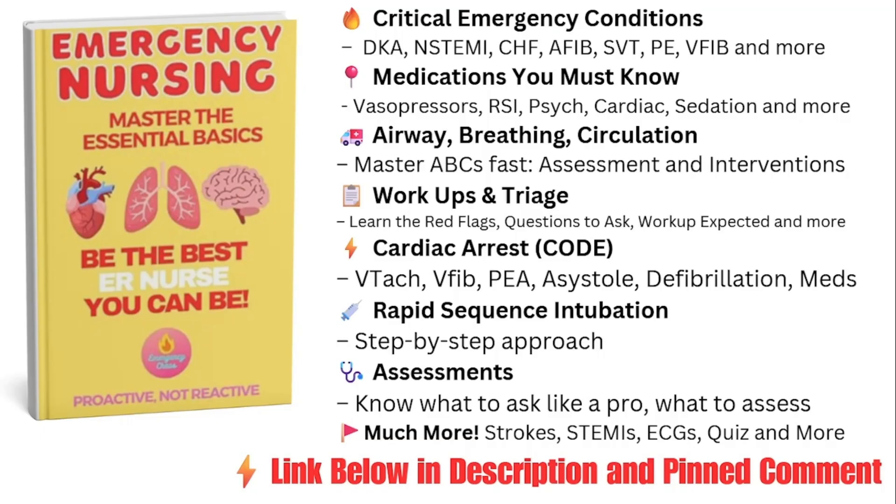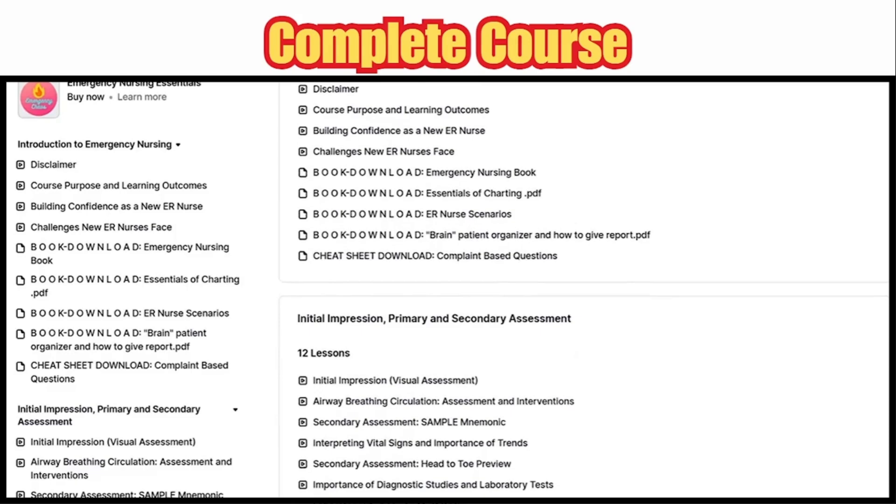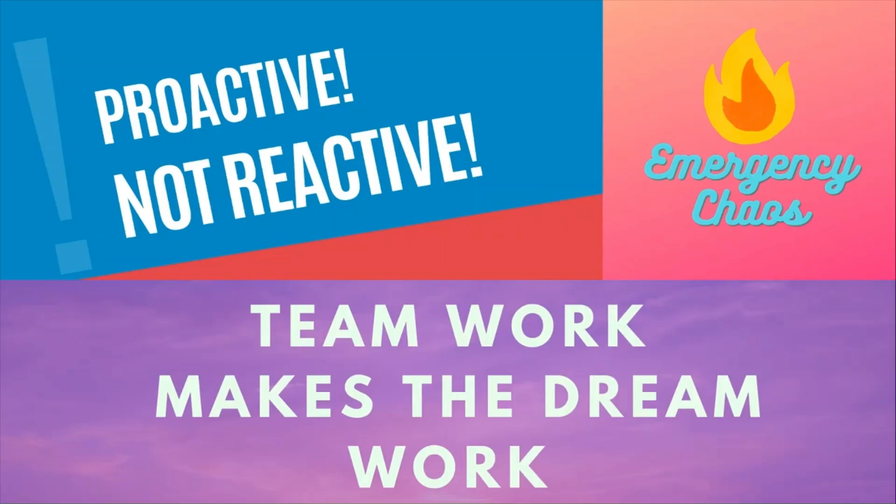I remember how hard it was trying to keep up, worrying about making mistakes, and constantly feeling behind. That's exactly why I created these resources to help you gain confidence and take control faster. Our ER Nurse Essentials book is your no-fluff guide to essential ER knowledge — triage, ABCs, advanced life support, and the most critical conditions — all in a clear, easy-to-understand format. Our PDF bundle includes the Essentials book plus a charting guide and a scenario book packed with realistic high-pressure cases. Use discount code ERREADY15 to save on the bundle. The course goes even further with book downloads, video lessons, practice tests, and direct access to me. As always, teamwork makes the dream work, and here at Emergency Chaos, we are proactive, not reactive.